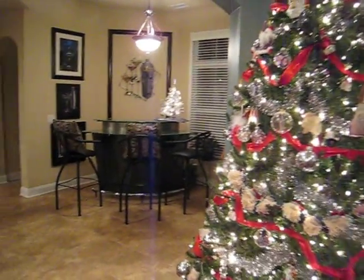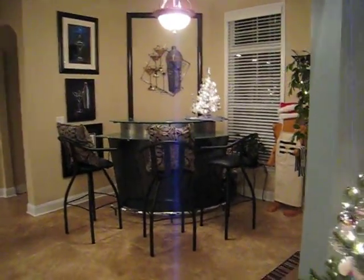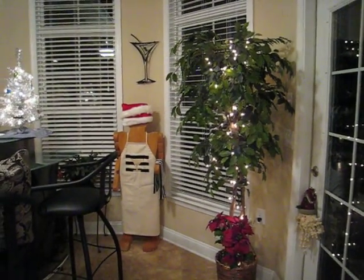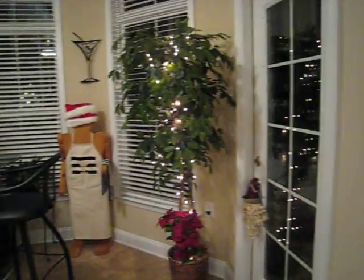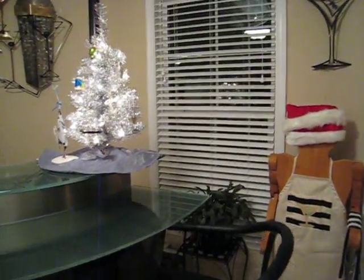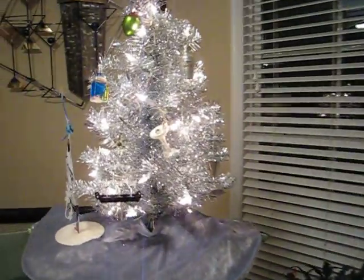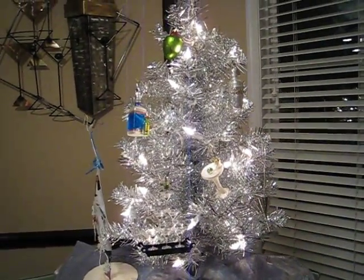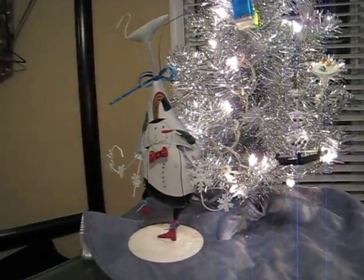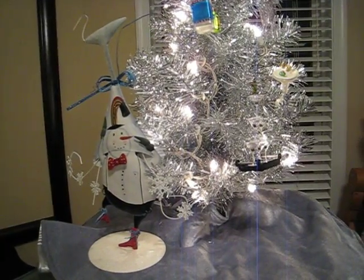And then we got a new bar tree. Oh, there's the Santa wooden man — he's all dressed up for Christmas. But we got a new bar tree, a silver tinsel tree, and this is the one we have decorated with martini glasses and barware as the ornaments. A little snowman with a martini glass on his head.